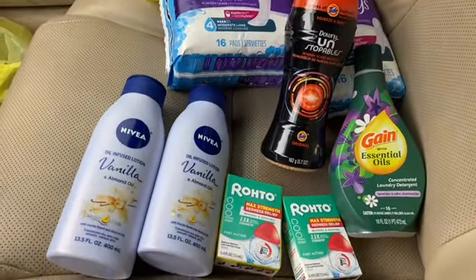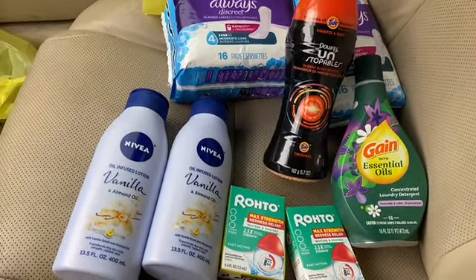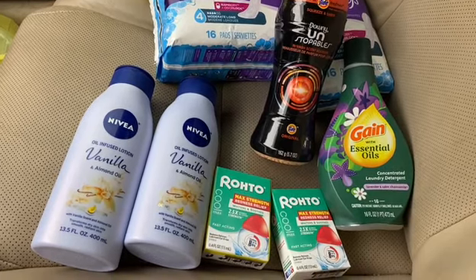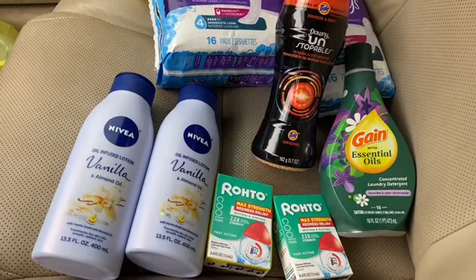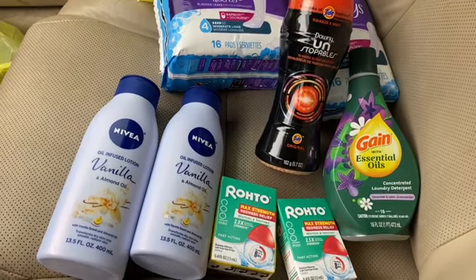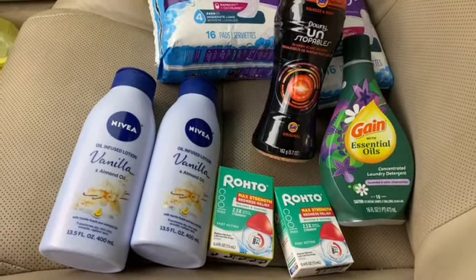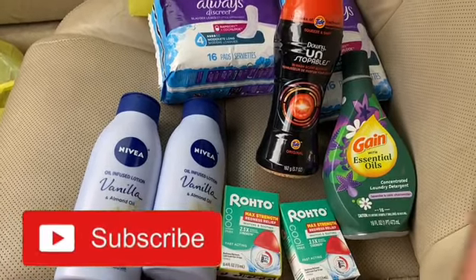All of this and my subtotal was six dollars and seventy-five cents — you cannot beat that at all. I could have gotten it a little lower but I went ahead and got both Nivea lotions and everything worked out really fine. This is my Dollar General haul. Please subscribe to my channel, and thank you for coming back to Miss Nanda's channel.